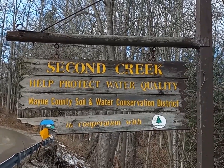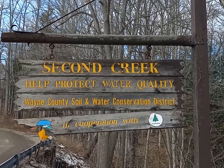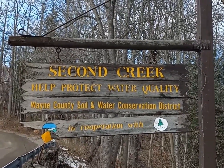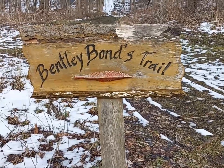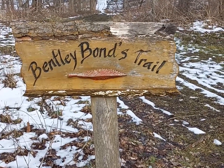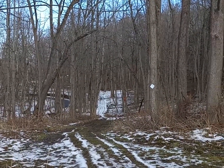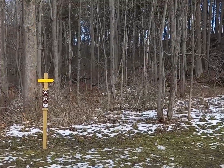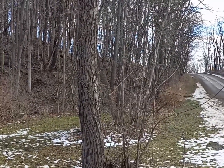Afternoon folks. Today we are back on Red Mill Road in Huron at Second Creek. We're going to do part of the Yellow Trail today. We are at Bentley Bonds Trailhead. The Red Trail goes off straight into the woods. The Yellow Trail that we're going to follow today heads up this hillside alongside the road.